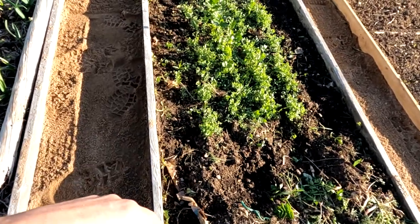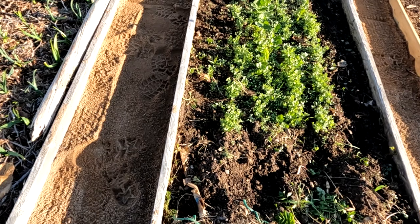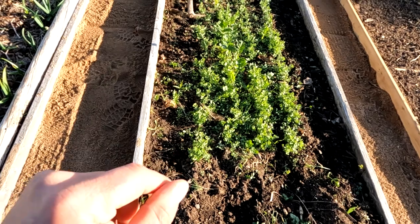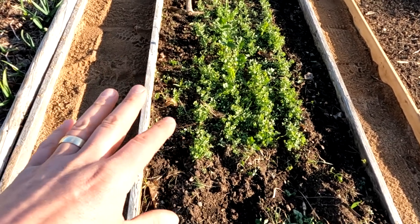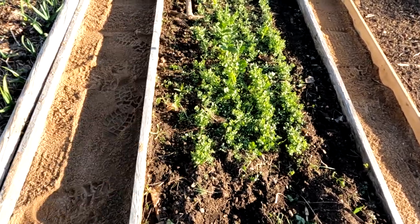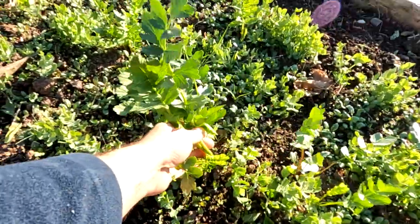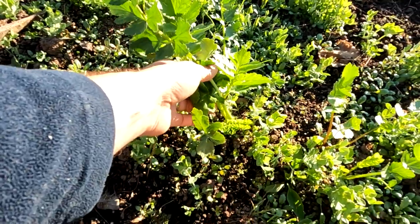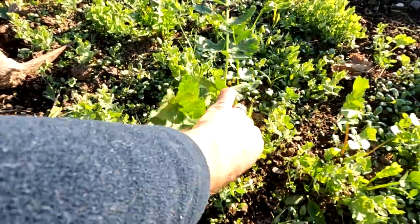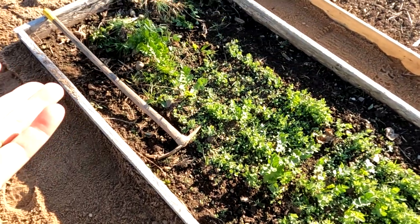A few months ago I planted some Austrian ground pea — those are coming up here. It was just a little experiment; I might use some as a green mulch in September. This bed I've got some parsnips from last year that didn't come out of the ground — you always miss a couple when you grow parsnips. You should pull those otherwise they'll go to seed. I can't remember if these were a hybrid or open-pollinated variety, so just pull them.